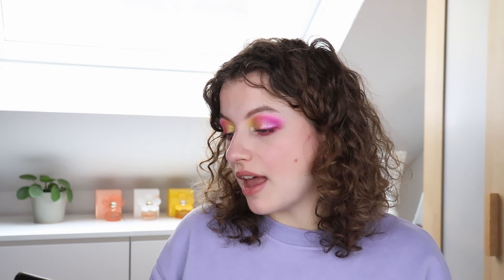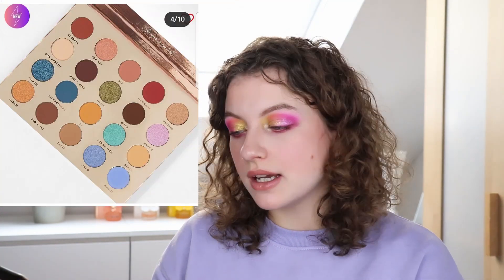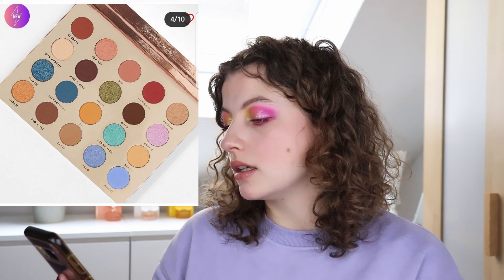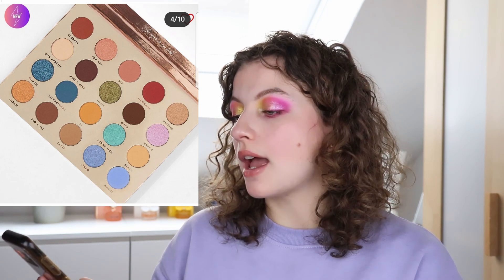Then we have the new BFF Collection by BH Cosmetics — a BFF eyeshadow palette, a BFF Snatch face palette, and two lip duos. The face palette colors and lip duos don't really attract me. When I look at it I'm like, sure it's fine, but not interested. The eyeshadow palette does have some nice blues, greens, reds, and neutral tones, but I feel like it's a little too big and they could have edited it down. Maybe if there were fewer neutral shades I'd be more interested, but right now I want it to be smaller or more colorful.